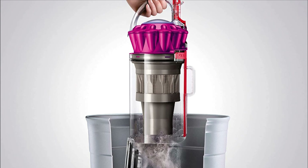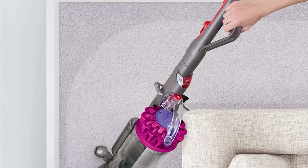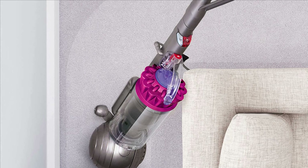This vacuum cleaner effortlessly steers thanks to Dyson's signature ball axle and glides across different types of floors with ease. It works best on carpet and laminate flooring, but it's great for wood floors too.